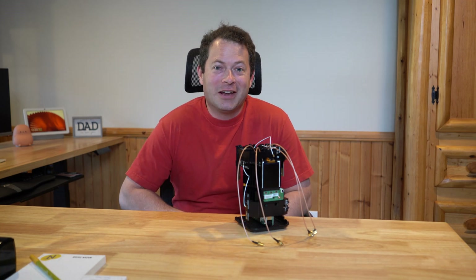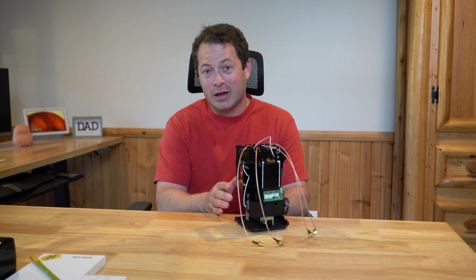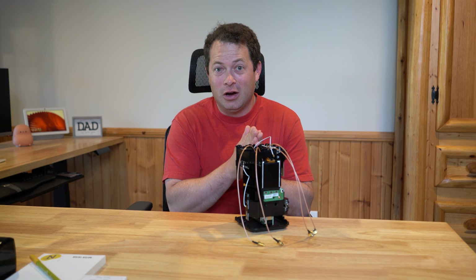Hey guys, this is Nate and this is the Nader Tater channel. We're going to do a video today on the T-Mobile Home Internet and how you can get on a specific band of T-Mobile's network.